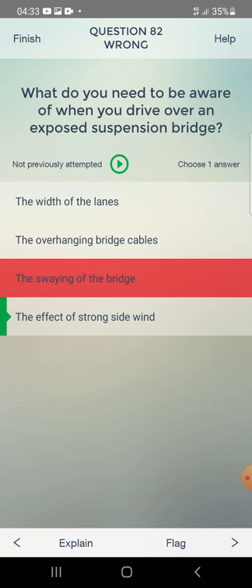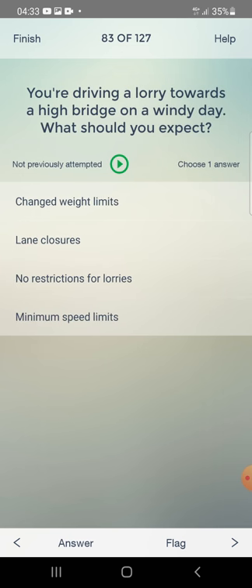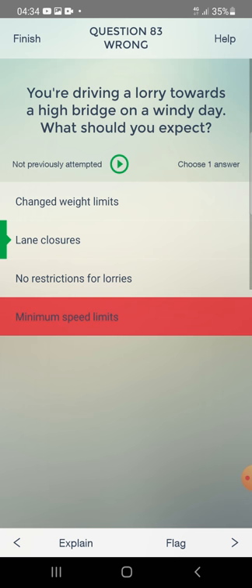You're driving a lorry towards a high bridge on a windy day. What should you expect? Changed speed limits, lane closures, no restriction for lorries, or a minimum speed limit? The answer includes lane closures and minimum speed limits.